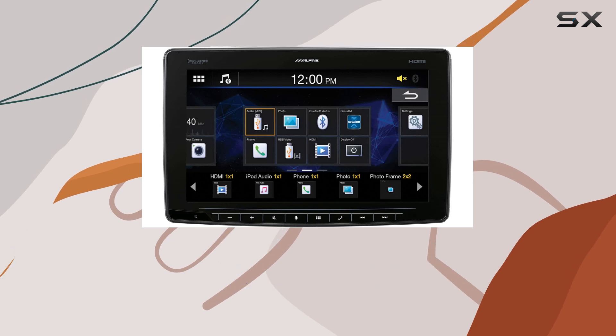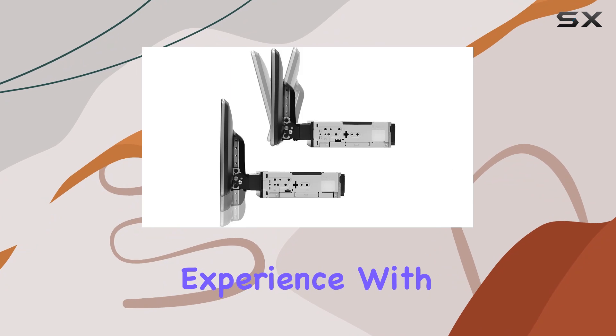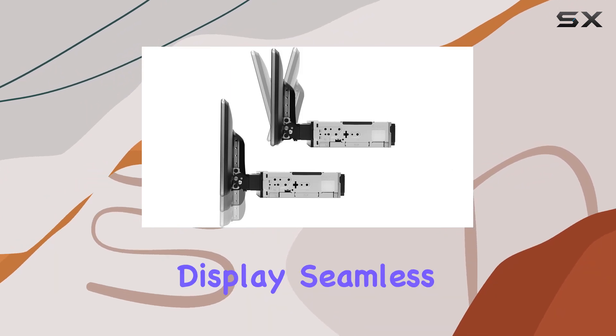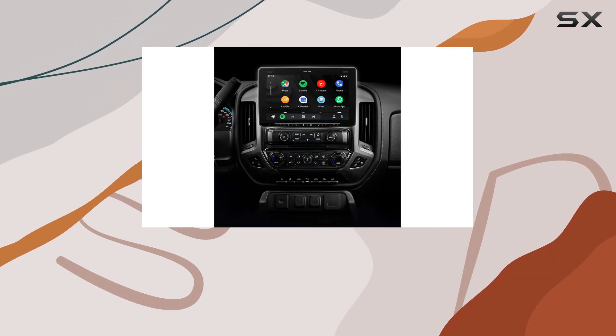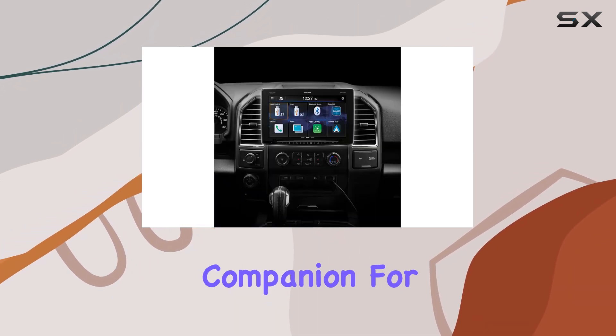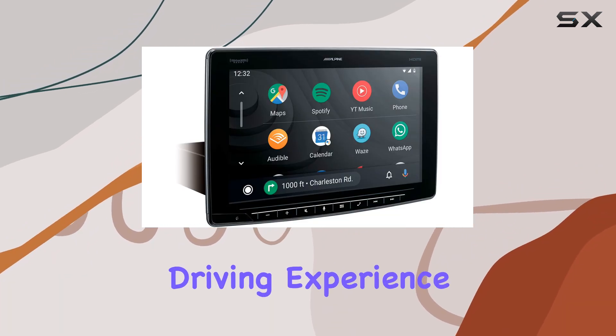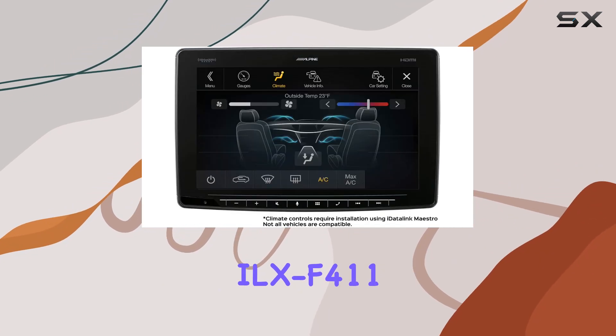In summary, the Alpine Ilex F411 is more than just a multimedia receiver — it's a game-changer for your driving experience. With its stunning display, seamless smartphone integration, powerful audio capabilities, and customizable interface, it's the perfect companion for any journey. So why settle for ordinary when you can elevate your driving experience with the Alpine Ilex F411?